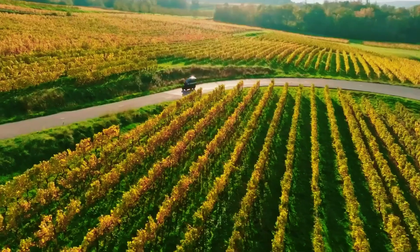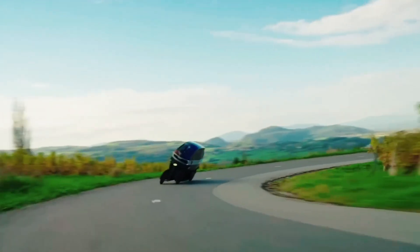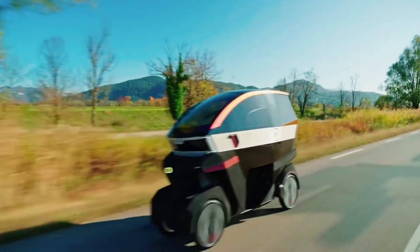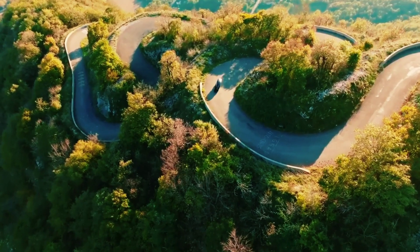You'll need only a standard B license and seven hours of additional training to drive it. Expected to cost between €20,000 and €25,000, the Emotion is a bold, efficient, and fun alternative for the city commuter.